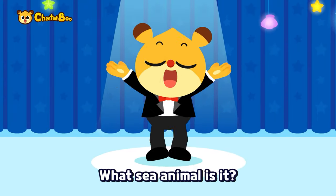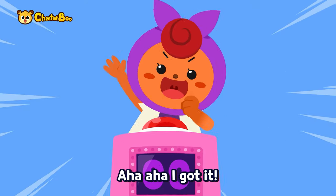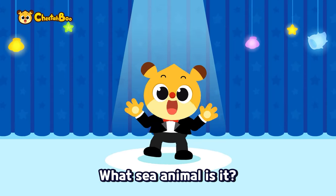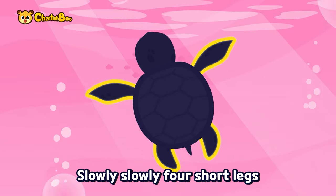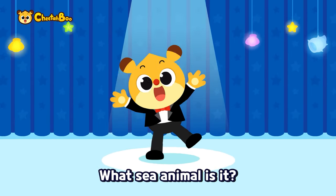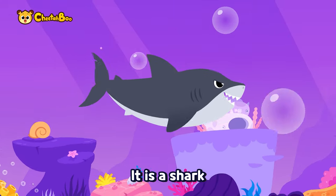What sea animal is it? What sea animal is it? Guess what it is — a-ha, a-ha, I got it! It is a squid. What sea animal is it? Guess what it is — sharp and pointy, spiky teeth, very spiky pointy teeth — a-ha, a-ha, I got it! It is a shark! Wow!